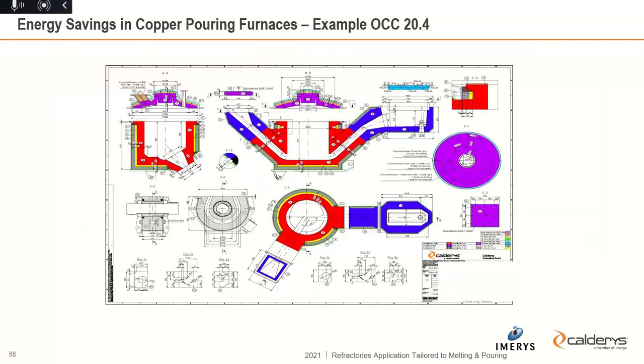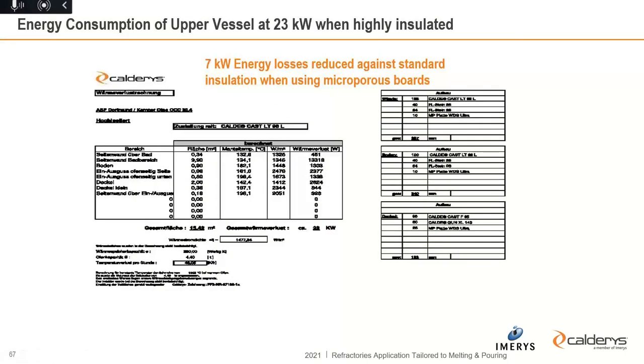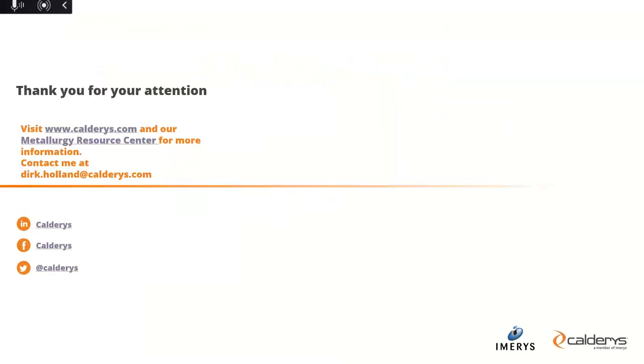Another furnace is a typical ABP OCC 20.4 furnace for copper applications. We applied microporous insulation and optimized the energy consumption by 7 kilowatt in total — the vessel now has an energy loss of 23 kilowatt, reduced from 30 kilowatt. That gives significant savings for our customers. More and more foundries are demanding optimization of furnace performance and insulation characteristics. That is what I wanted to share with you. Thanks for listening and sorry for the problems at the beginning.